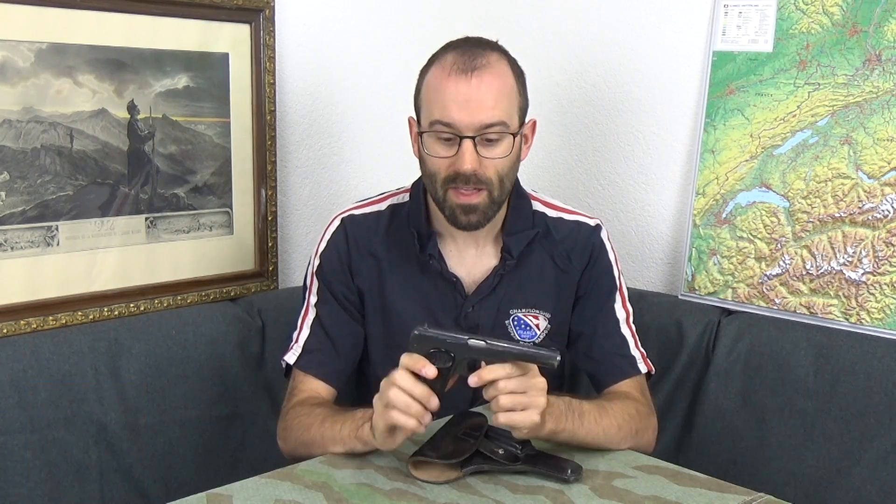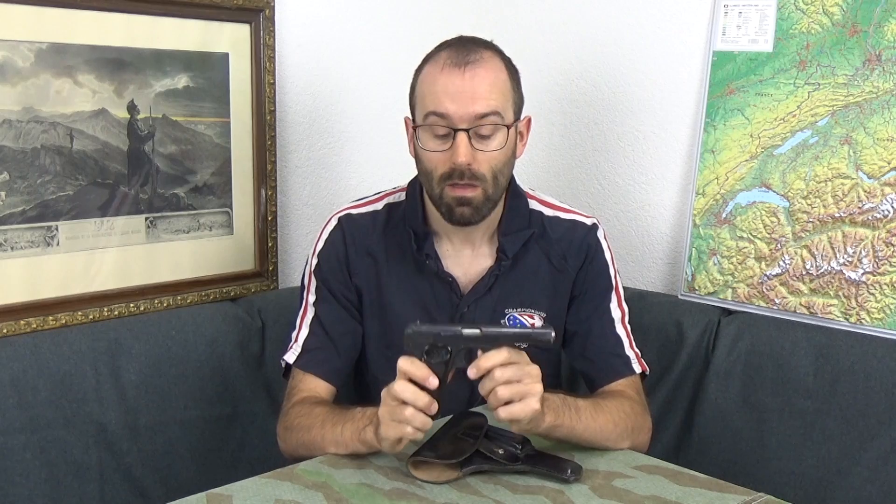Hi, this is Mike with TFP TV and this is the FN 1922. This is actually a really successful pistol despite being really very meh, and practically no one ever having heard of it.